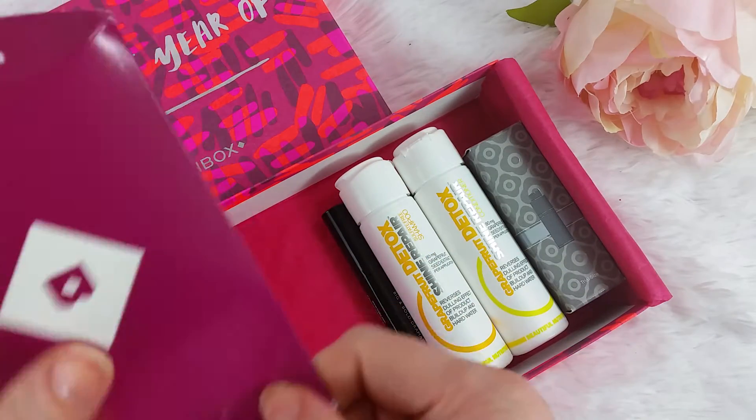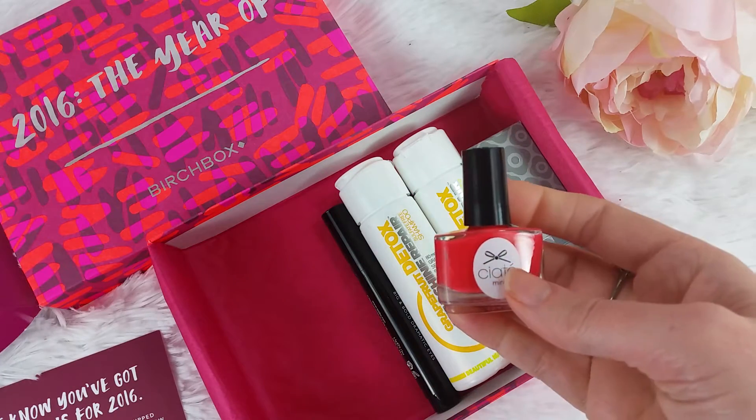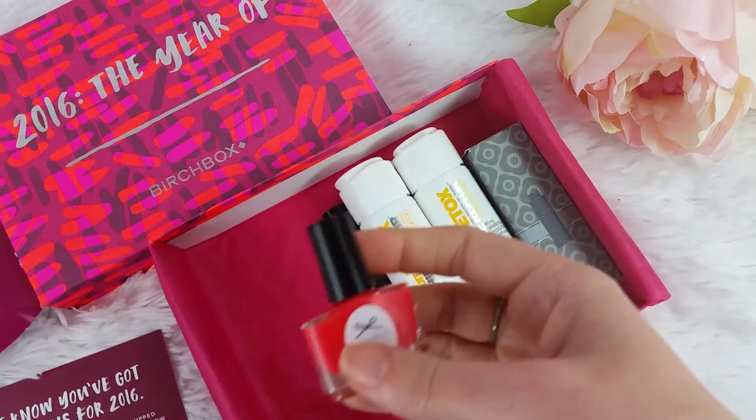One of the reasons why I like this box so much — not just because of the samples, which are fun and especially this month worked out really well for me — is because of the points program.